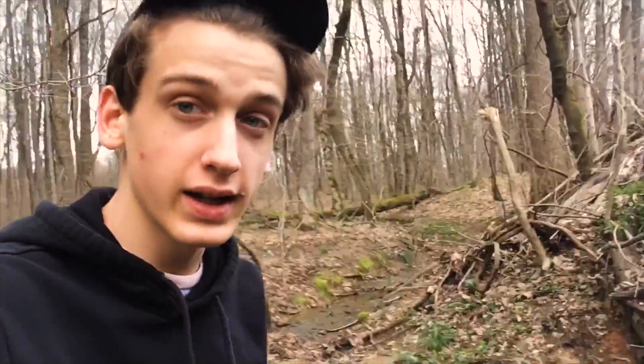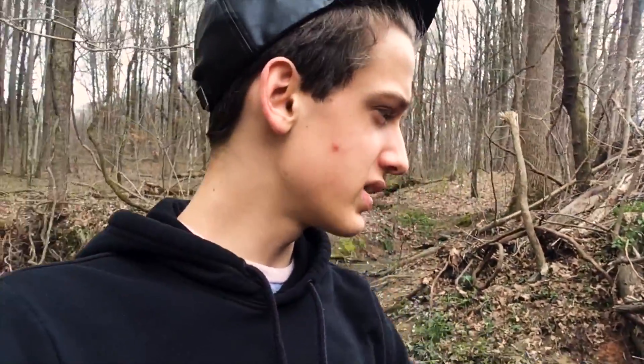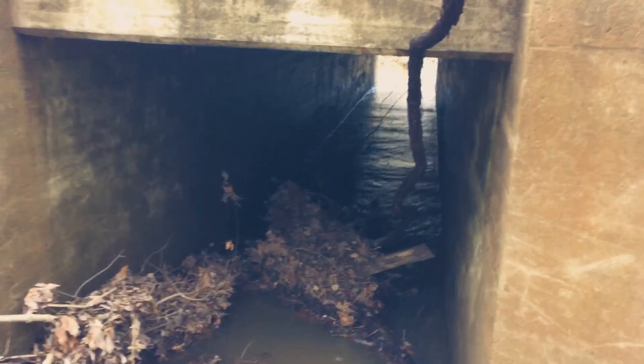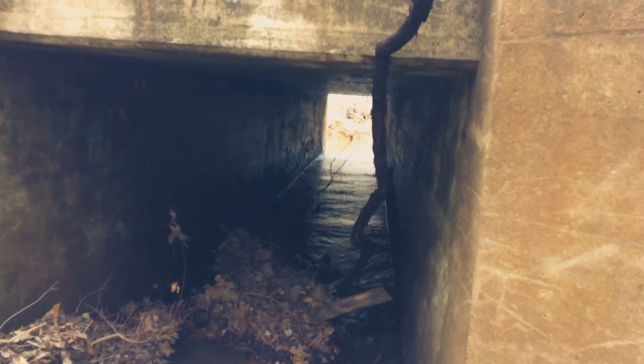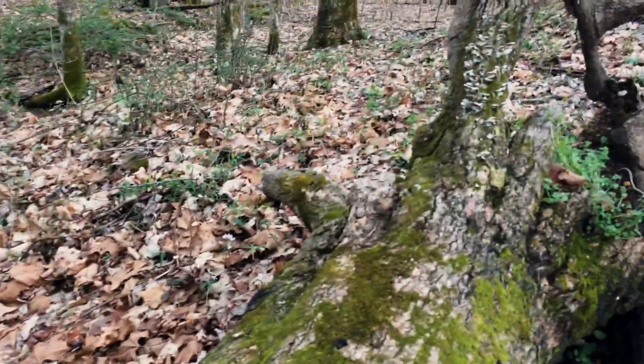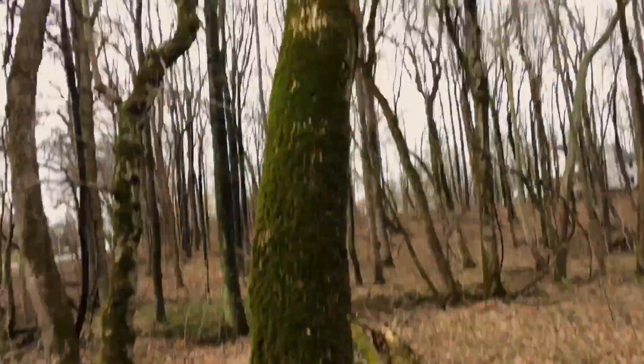I was hoping to get through this tunnel area here — there's a pretty good-sized body of water through it — but that's not happening anytime soon with these shoes on. It's probably half a foot to a foot deep. I'll have to go somewhere else. Cool little mossy log here, mossy trees too.